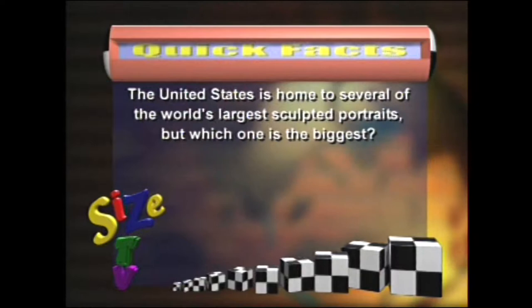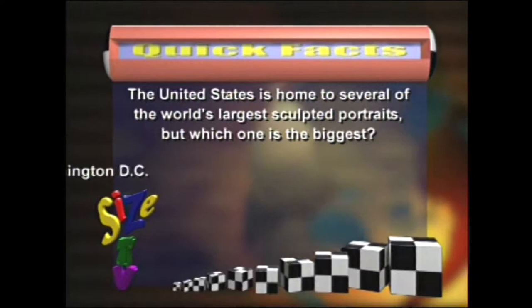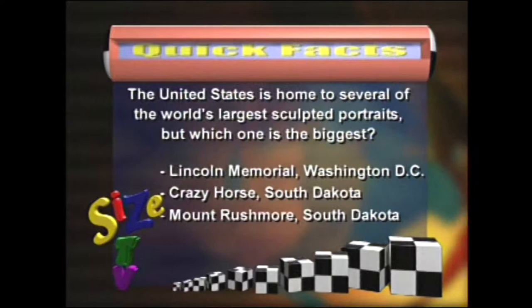The United States is home to several of the world's largest sculpted portraits. But which one is the biggest? The Lincoln Memorial in Washington, D.C.? Crazy Horse Monument in South Dakota? Or Mount Rushmore in South Dakota?